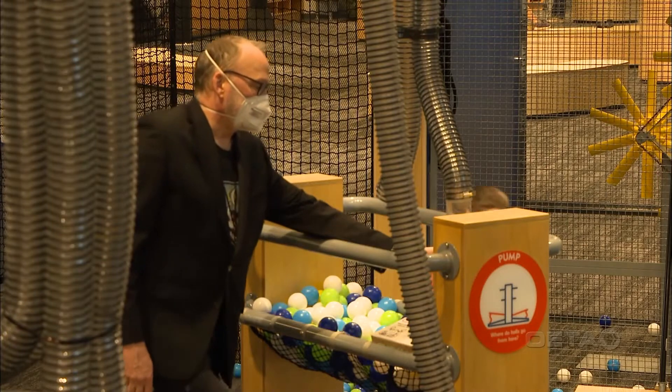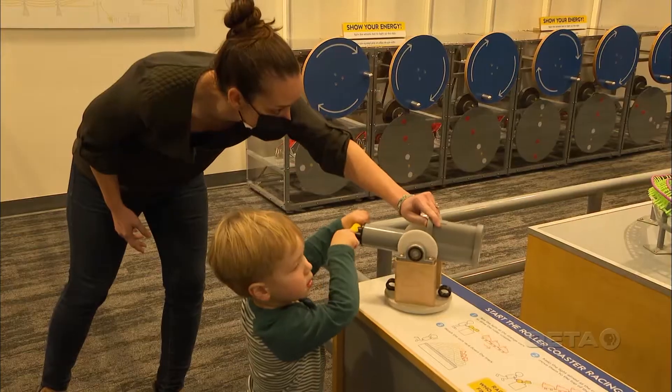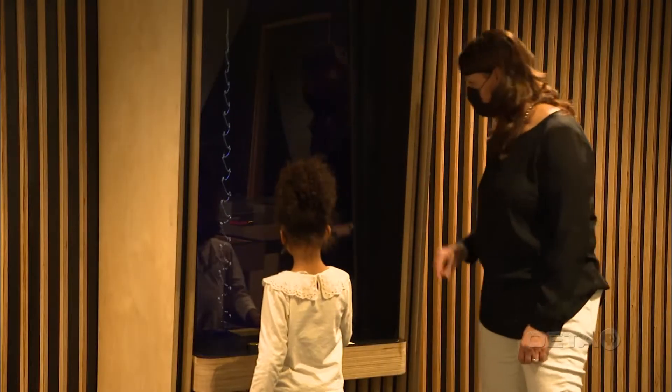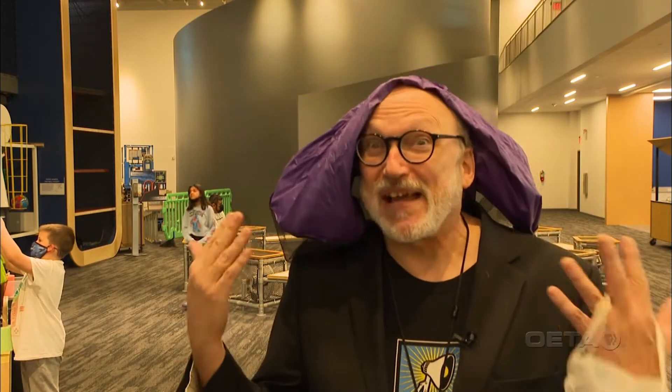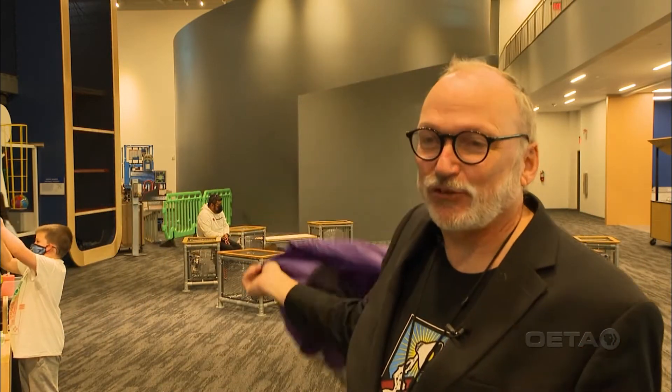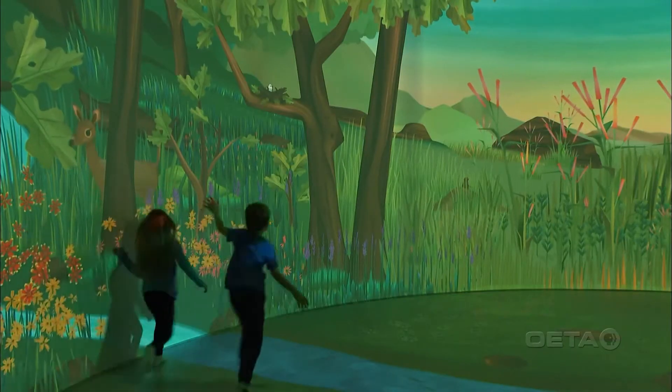Director of Education Chip Lindsey says the whole point of Discovery Lab is that kids get to be part of the scientific process. 'Making your own wonderings about what could happen if you're actually doing the process of science — for us, that's the best part, that you get a chance to really do science rather than just hear about science or learn about the history of science. You get to experience it.'